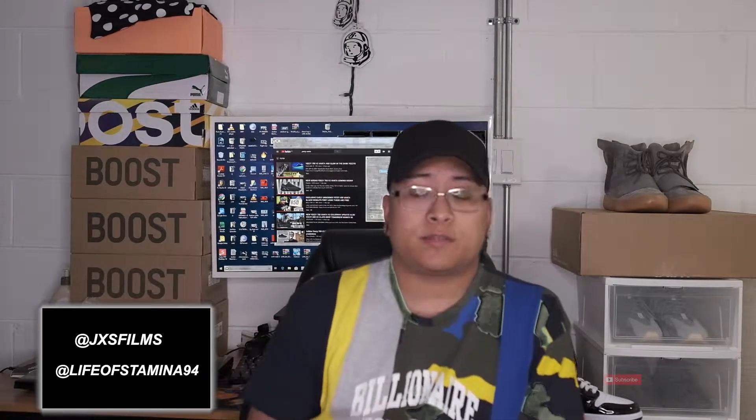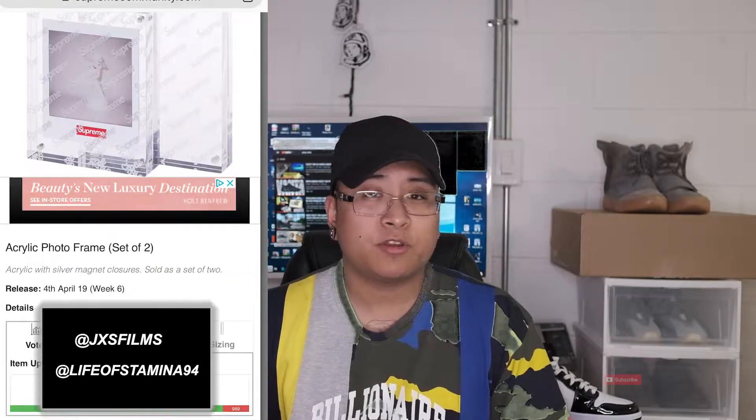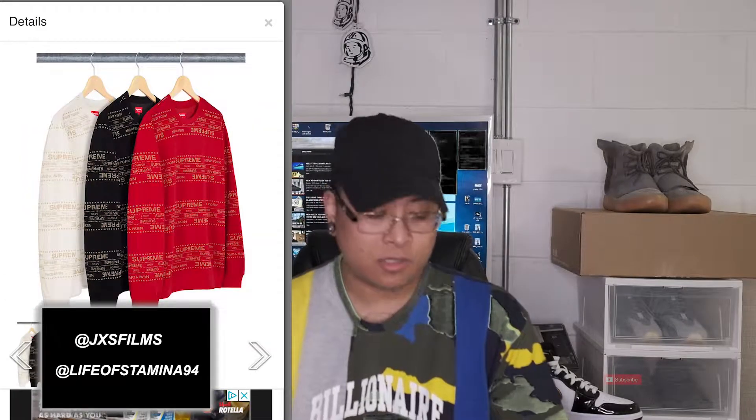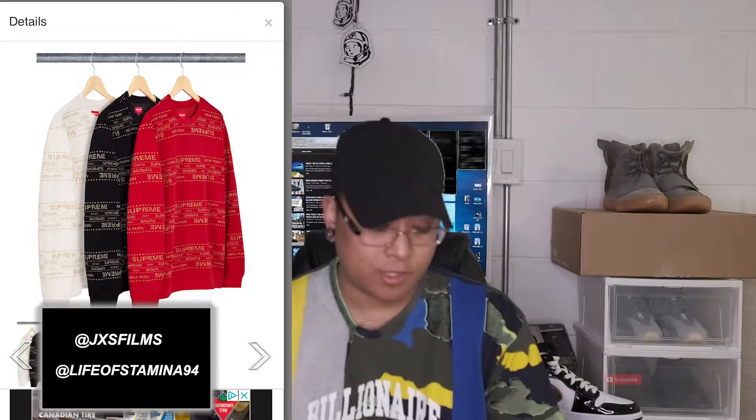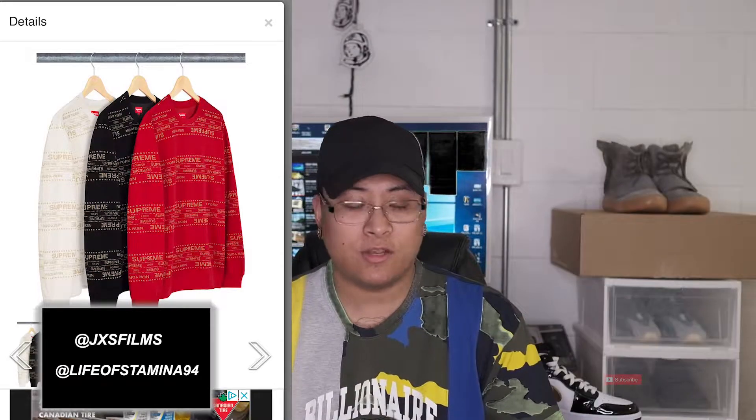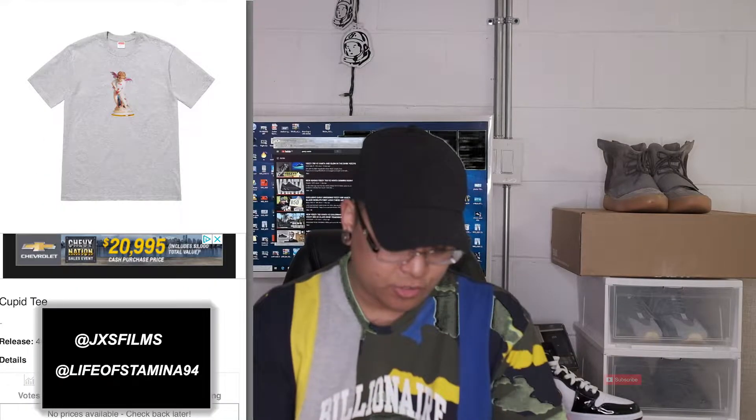Moving on to Supreme — I'm not gonna lie, Week 6 is a dud. It's nice because you finally get a couple nice t-shirts, but other than that, that's really what it's for. Of course you have that picture case which is pretty fire. But these hoodies literally look like ugly, if not advanced, Christmas sweaters — these are not it at all.